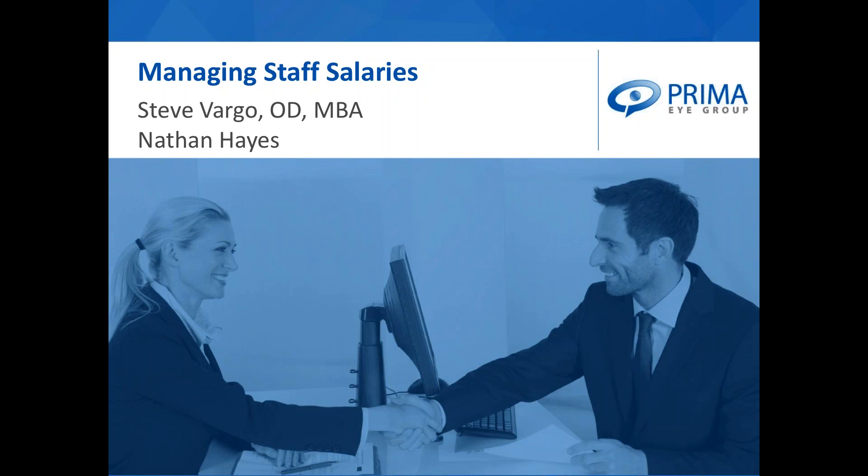Good evening. I am Steve Vargo, as Nathan said. I'm the Optometric Practice Management Consultant with Prima. I focus primarily on staffing, operations, and office efficiency. Thank you for joining us this evening for the webinar.